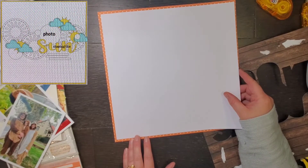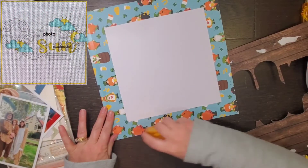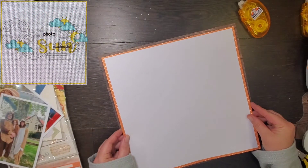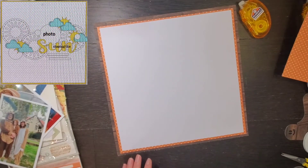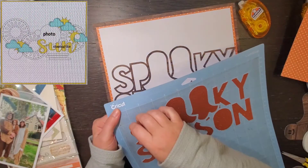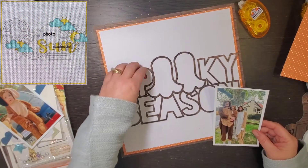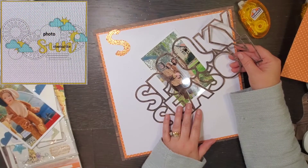I'll be very interested to see how many people use a cut file, and I will definitely be doing this sketch again with a different cut file. You can see it even has the title in the cut file, which is super cool. Here is my cut file — it says Spooky Season. I went ahead and cut the inside pieces out of orange glitter cardstock.